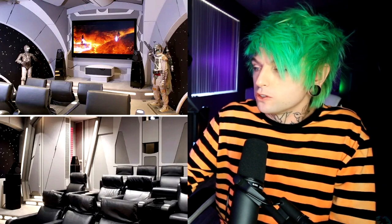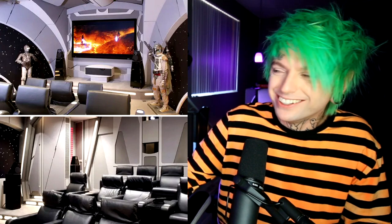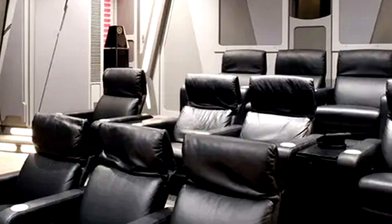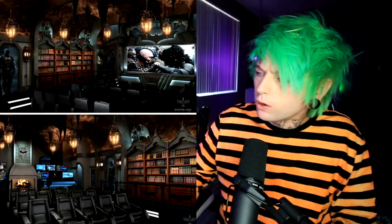Anybody a Star Wars fan? This one looks sick — I love Star Wars, so this would be really cool to have as a living room. You've got C-3PO and Boba Fett there. It looks like they're watching Episode III. They have a lot of seats in their living room — I bet people love coming over to watch movies. Even the stars in the background, somebody put a lot of thought into this.